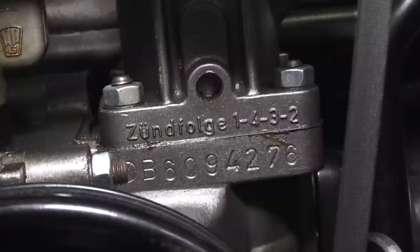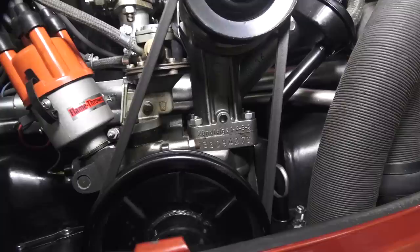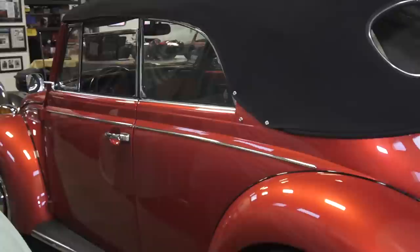The 1600 single port engines would have started with a 'B.' If you look at the stamping on the engine case right below the generator stand, it starts with a 'B.' Before this, the engine would have started with an 'H.' The 1300 would have started with an 'F.' So the 1600 single port motor — great, great motor.